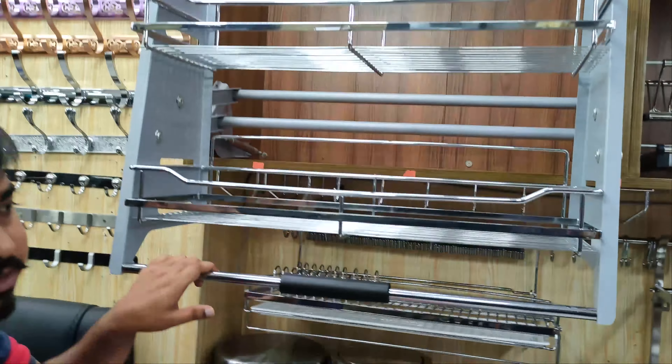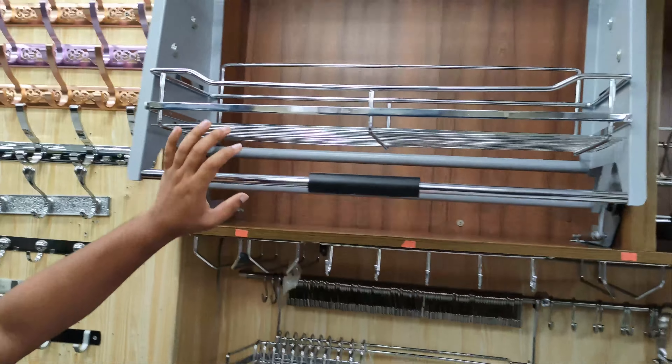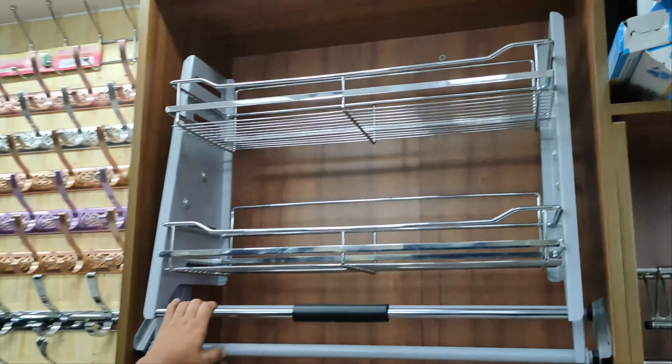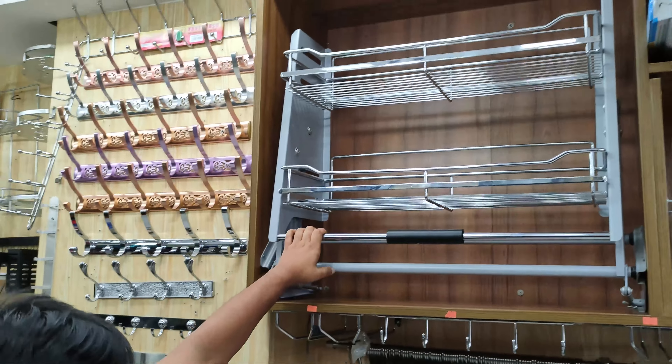You'll see the lamp over here, and you'll see this lamp. There is a place where you can put the space in the house, so you can put it in the house.